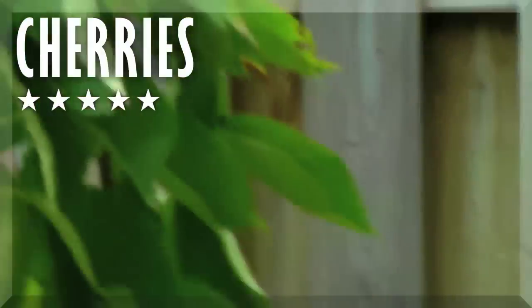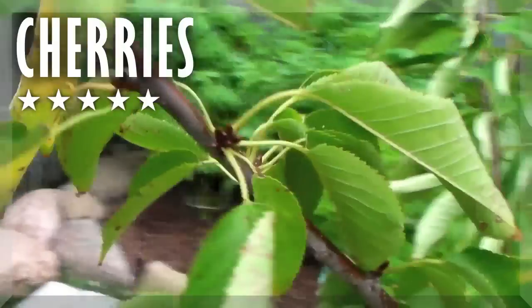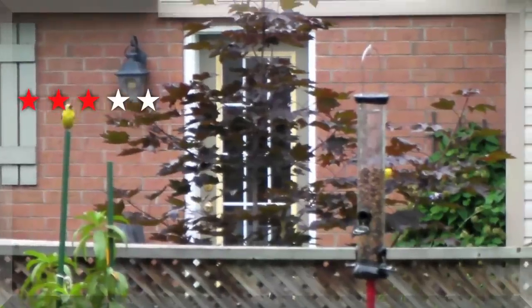The cherry tree is looking a little sickly but maybe next year it'll spring back. The cherries haven't gone yet and we have some stuff on the leaves, so we'll have to figure out what that is. Lettuce is very bitter. Carrots — you can see they're getting pretty thick, so we have lots of carrots.